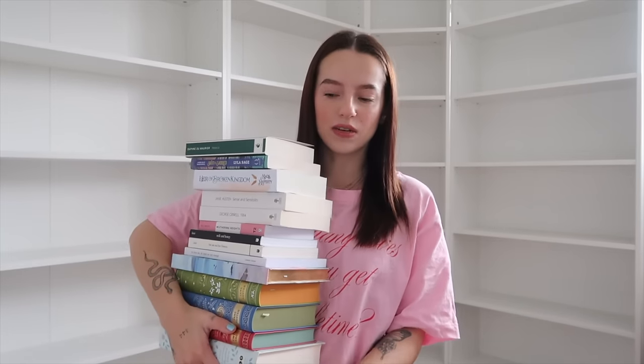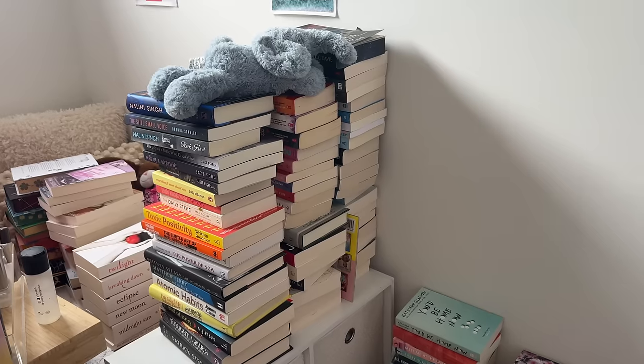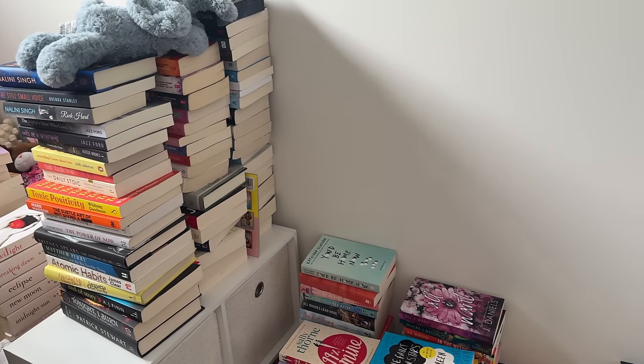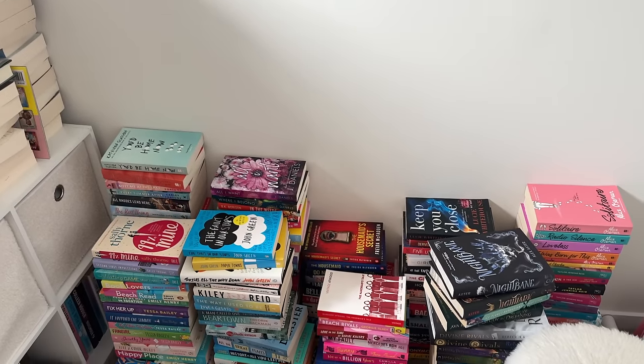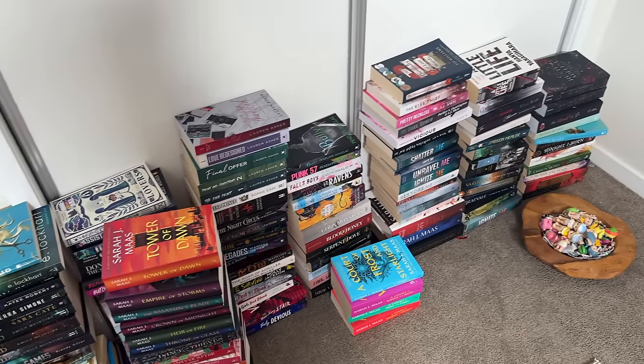I'm going to start with all these classic books because I have really beautiful classic books I want to display on one of the middle shelves. There are some books in here that shouldn't be part of this stack — oops. I don't know if they're all going to fit on one of the middle shelves but we'll see. I'm going to put a little video on the screen of what my floor looks like around me because it is an absolute mess, and this isn't even all of my books.